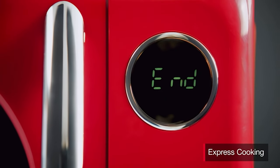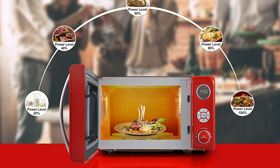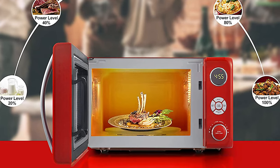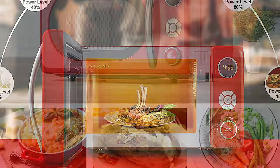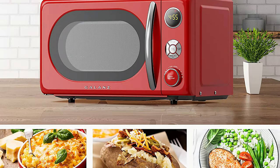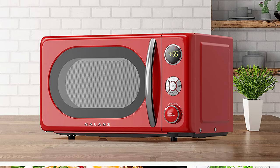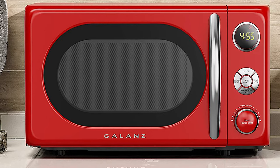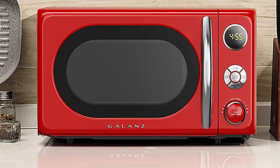It features an interior light for checking the cooking status without having to open the door, and a child lock mechanism that prevents unsupervised operation by children. This countertop microwave is equipped with a lighting pull handle to open and close the door. The easy-to-use control panel buttons make it suitable whether you need a microwave for everyday use or want to add it to your kitchen collection — the Galanz countertop microwave will never disappoint.